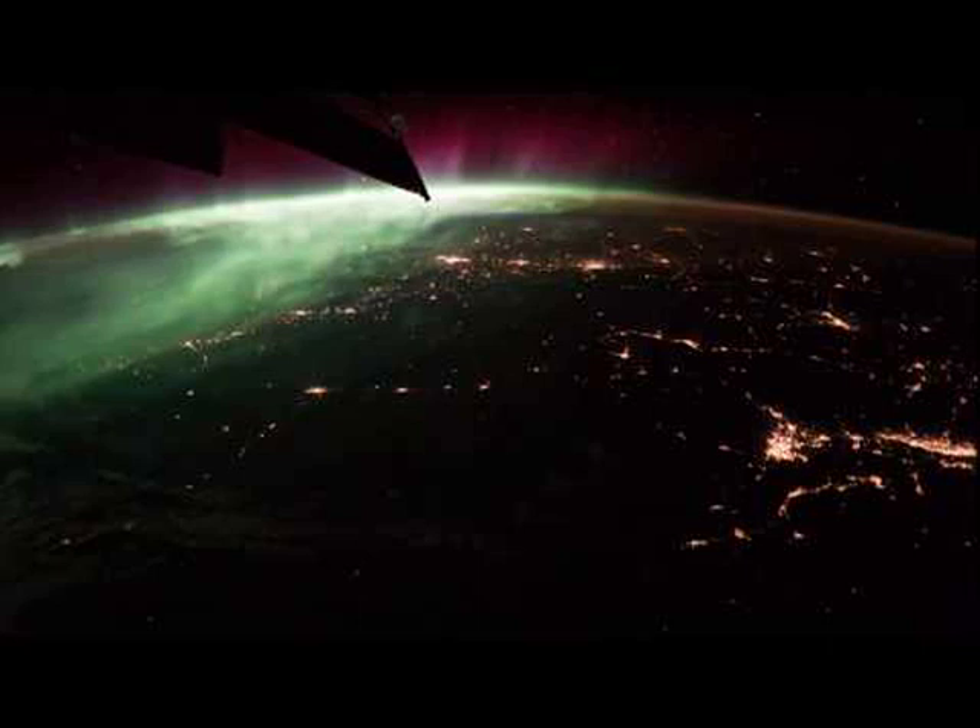Seen from the orbital outpost, erratic flashes of lightning appear in thunderstorms below and stars rise above the planet's curved horizon through a faint atmospheric airglow.